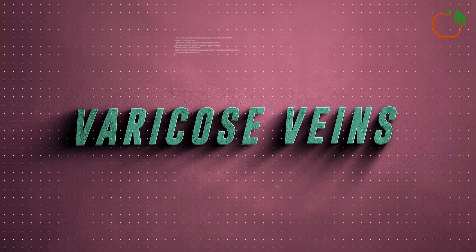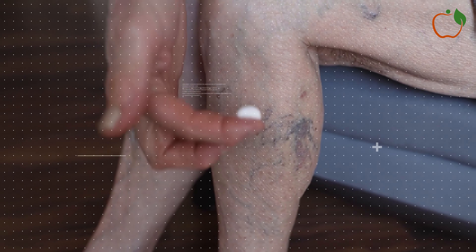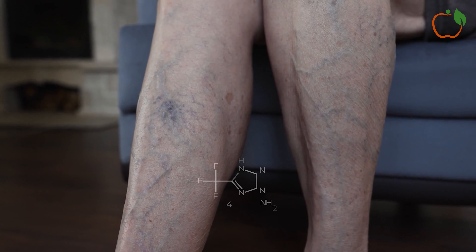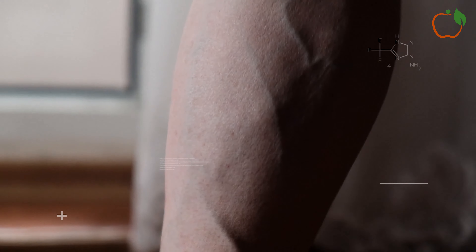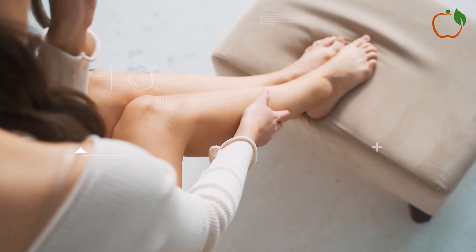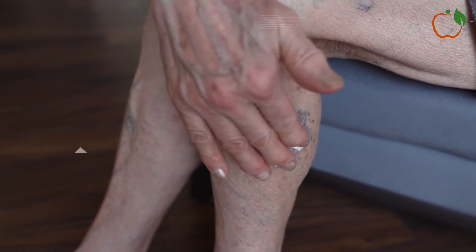4. Varicose Veins. Varicose veins are swollen, twisted veins that are visible under the skin, most commonly in the legs. While they're often considered a cosmetic issue, varicose veins can also be a sign of poor circulation. They occur when the valves in the veins that help blood flow back to the heart become weak or damaged, allowing blood to pool in the veins. In addition to their appearance, varicose veins can cause symptoms such as aching, heaviness, or throbbing in the legs. In some cases, they can lead to more serious complications like blood clots or skin ulcers.